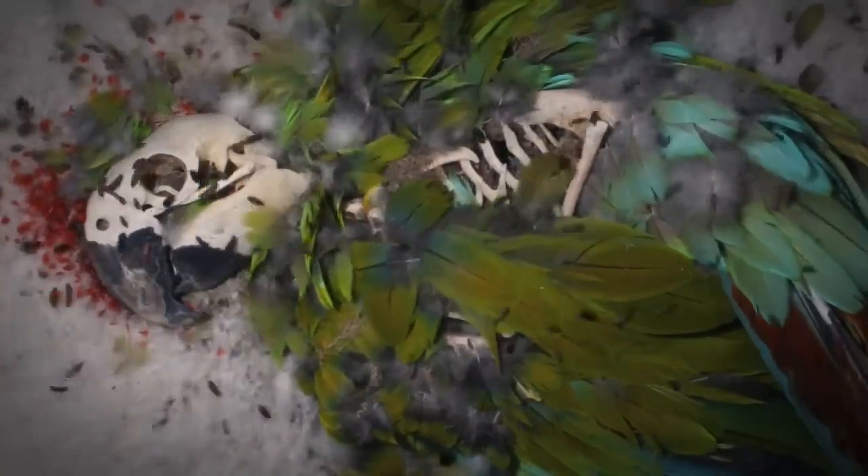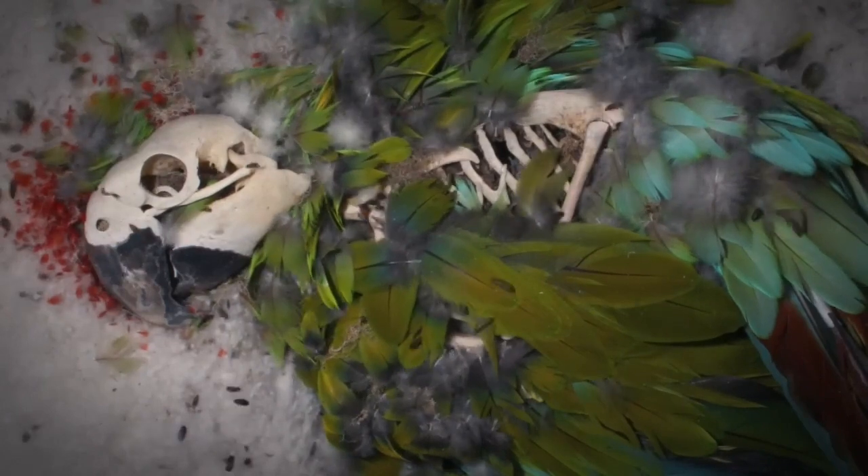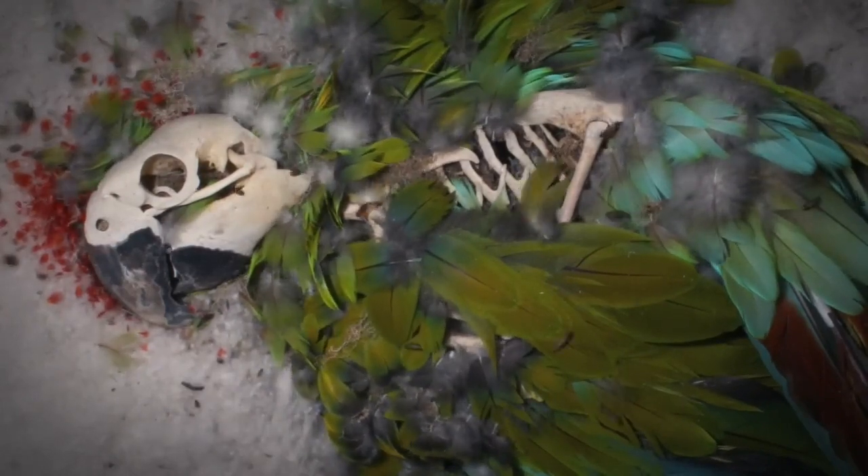The macaw's remaining feathers stop moving as the beetles quickly dissipate, leaving a pile of disheveled feathers, bones, and broken skull in their wake. The image of the macaw fades out.